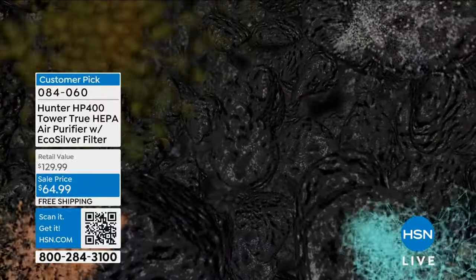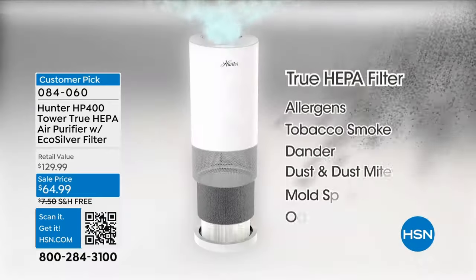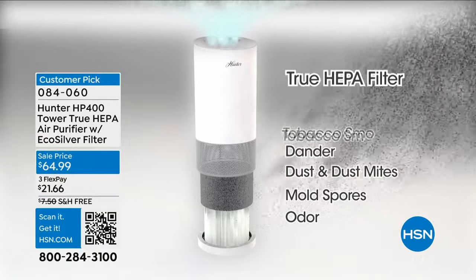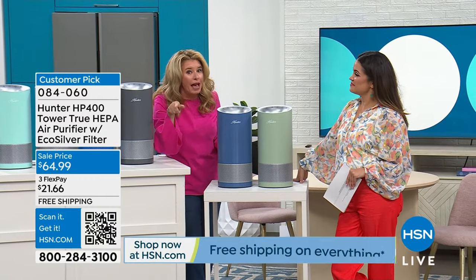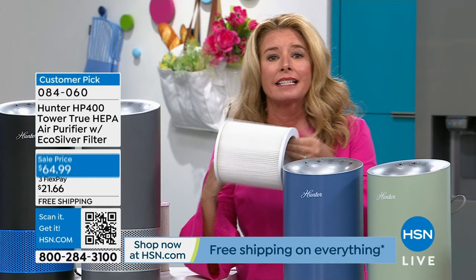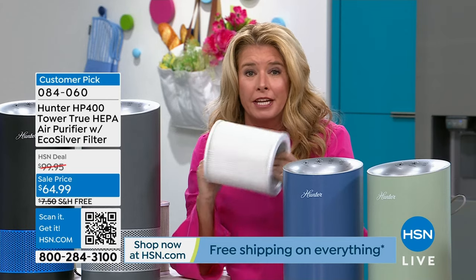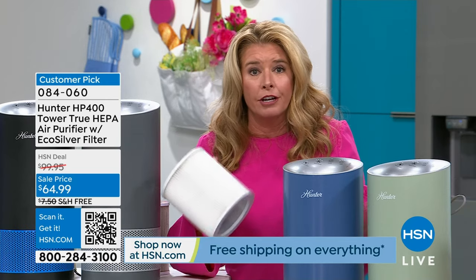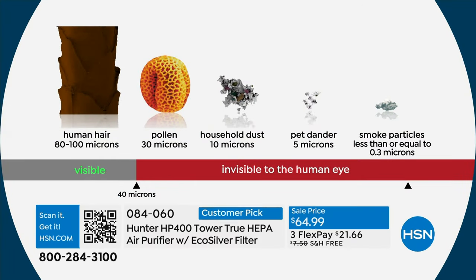Then you go into the True HEPA filtration — that's the big thing. True HEPA is the best of the best. HEPA is the buzzword when it comes to filtration, but if it doesn't say True HEPA, it's not the best of the best. Best of the best means getting rid of 99.97% of those particulates in the air. Take a look at your screen — these are the things we're cleaning out of your air. It just makes common sense: if you wake up and you can't breathe or you're sniffling, and we're taking 99% of that out of the air, you're going to do better.